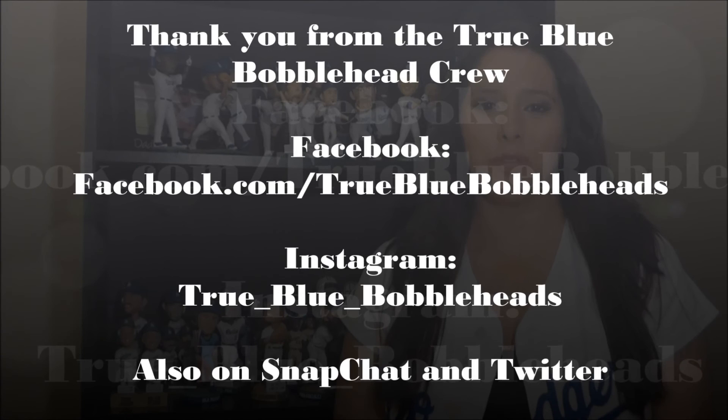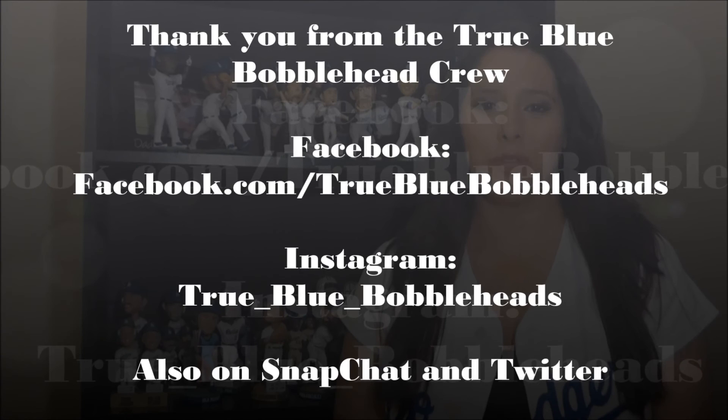That's the end of our review. Thanks for checking us out and look out for our next review. You can find us on Facebook at True Blue Bobbleheads, Instagram at true_blue_bobbleheads, Twitter at true blue crew 2, and Snapchat at true blue crew 23. Remember: stay true, stay blue. We are the True Blue Bobblehead Crew.